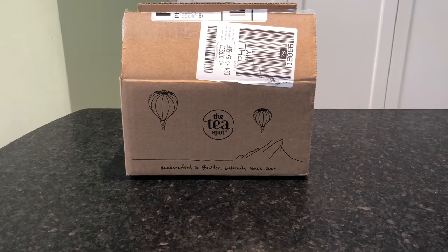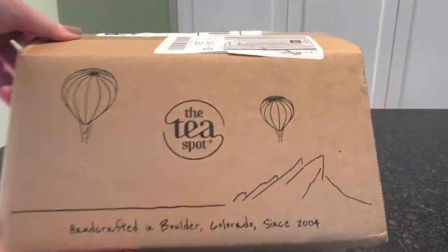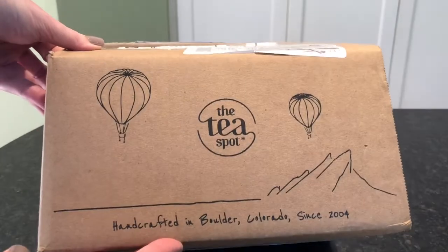Hey everyone, it's Allison here from Mealfinds.com and today we are unboxing a box from the Tea Spot. If you don't know anything about the Tea Spot, they were established in 2004 in Boulder, Colorado and they are delivering wellness through whole leaf tea and beautiful modern teaware directly to your door. Best of all, they donate 10% of all profits to cancer patients and wellness programs, so we are excited to try the Tea Spot.